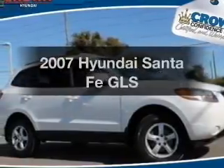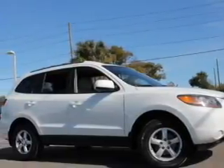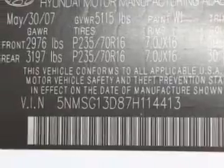Imagine yourself in this 2007 Hyundai Santa Fe. Travel the roads in style and comfort in this great vehicle. With a solid 6-cylinder engine, the powertrain includes front wheel drive that responds smoothly to its automatic transmission.